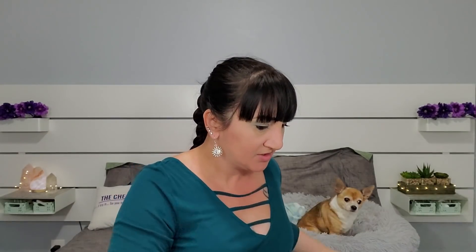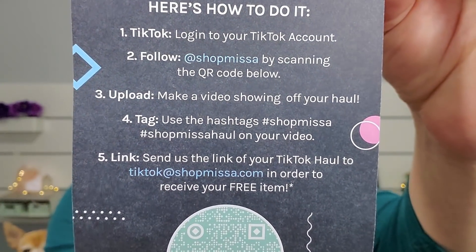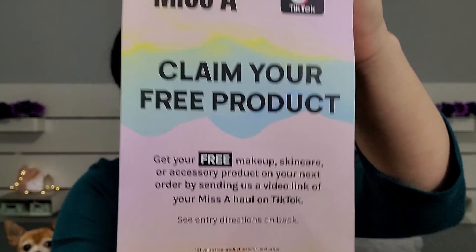It'll come in boxes if you have a big order or especially if you're buying the crates; otherwise it'll come in a plastic bag. Now it did come with this thing in here saying if you wanted to, you can take a video of your haul — if you have a TikTok, scan the code and you can claim a free product. I don't think I'll do this because I have a TikTok but I just really don't do anything on it.